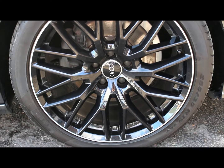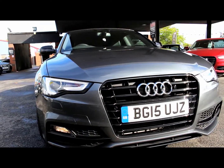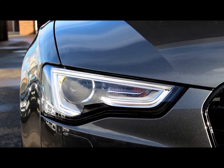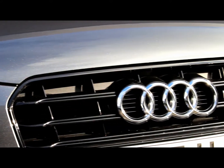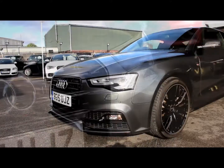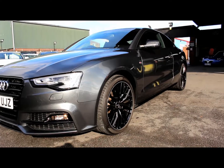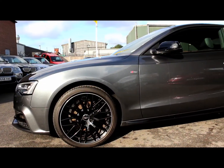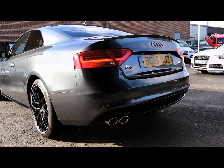19-inch gloss black alloys. Six-speed manual gearbox. Bang & Olufsen sound system.